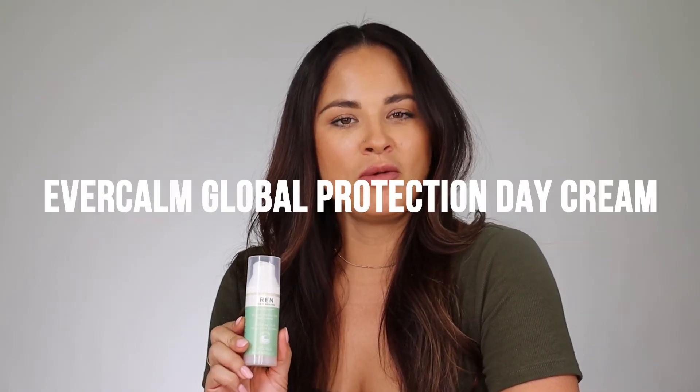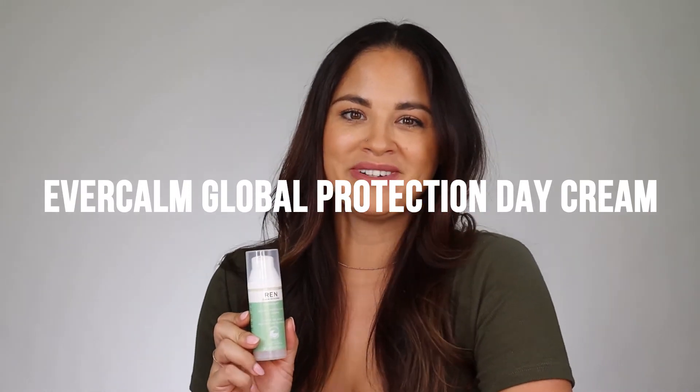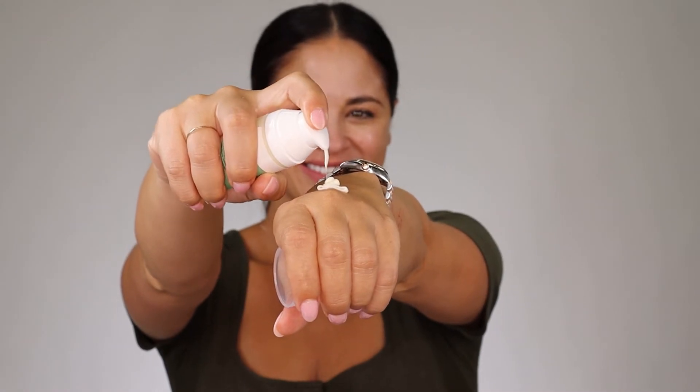Last step is the Evercom Global Protection Day Cream. This day cream soothes and protects sensitive, dry, or stressed skin. It helps calm and protect the skin against dehydration and free radicals. I love how soft and smooth it makes my skin feel, and it feels so silky with a light touch of just a calming spa smell.